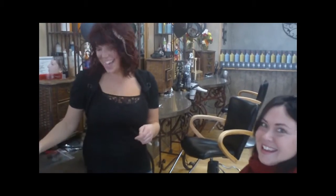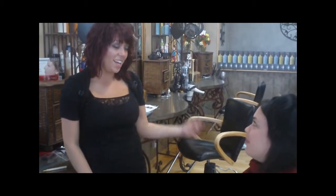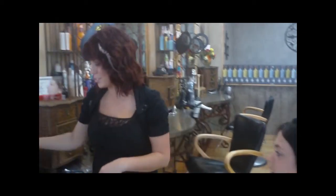Feather extensions are straight out of Hollywood. They're really fun. It takes a couple minutes to put in. You can have natural ones, bright colors, you can have them hanging down, you can have them on with the scalp. There's really fun new accessories to have in your hair.